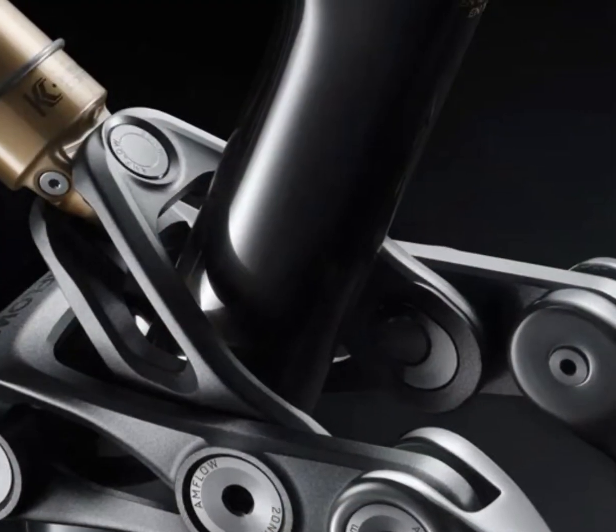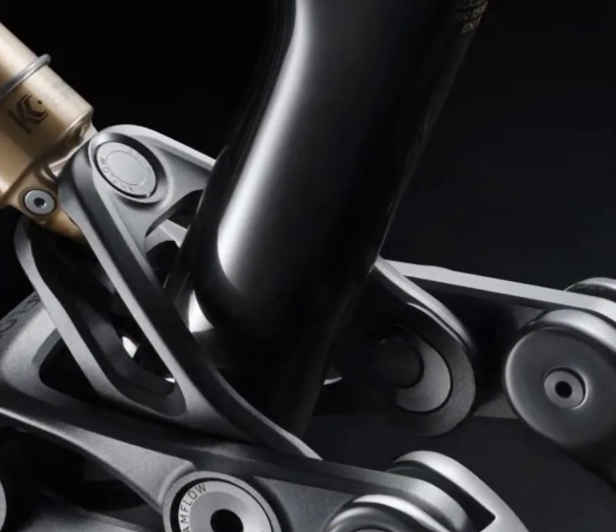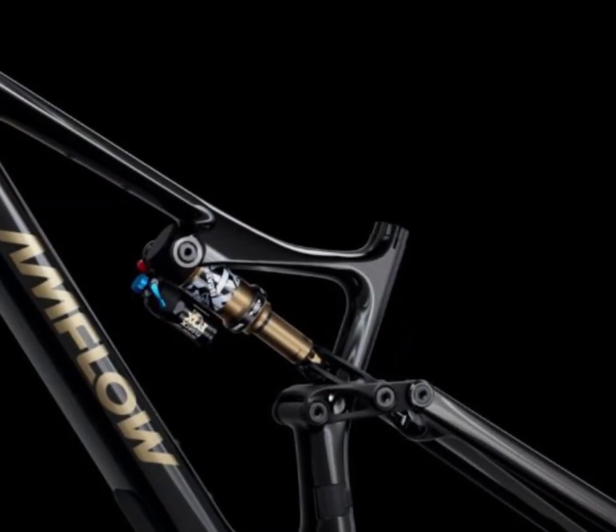Need extra punch? Hit boost mode for an explosive 120 newton meters of torque and 1000 watts of assistance when you need it most.